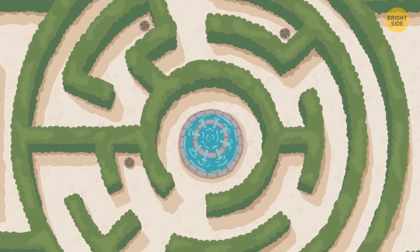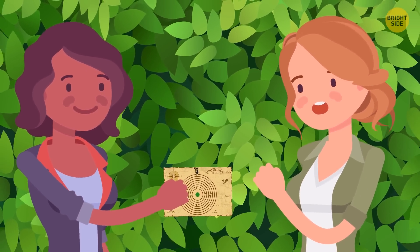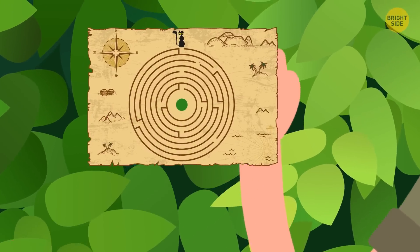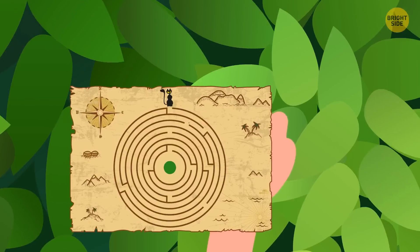There's a beautiful garden maze on Fiona's land. She teleported Betty to the center of the maze and gave her this map. Betty must find a black cat. Otherwise, she's gonna stay in this trap forever. Can you help Betty out?